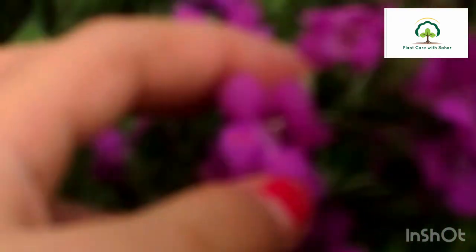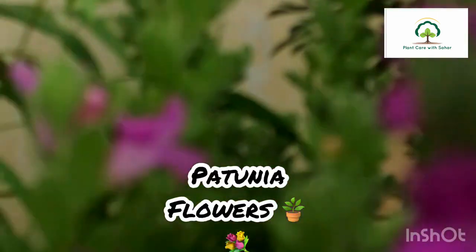Hello everyone, welcome to my channel Plant Gear with Sahar. I am going to tell you about the garden flowers which are very beautiful, colorful, and my favorite. First of all, I will tell you about the petunia plant, china rose, and Arabian jasmine.